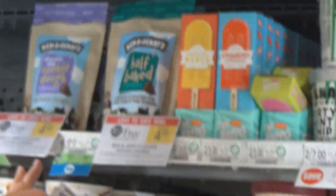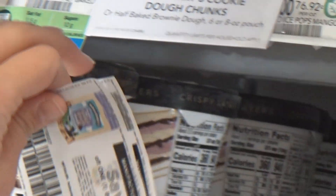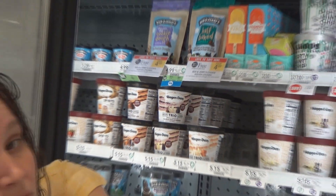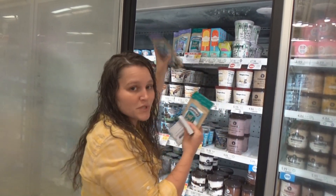The next deal that we're getting is on these Ben & Jerry's cookie dough bites — they're in the frozen section. They're BOGO at $4.99 and we have a $1.50 off one printable coupon. So we're going to buy two, use two coupons, and we're going to get these for a dollar each. We are getting two tonight.